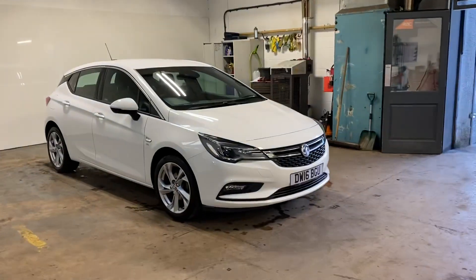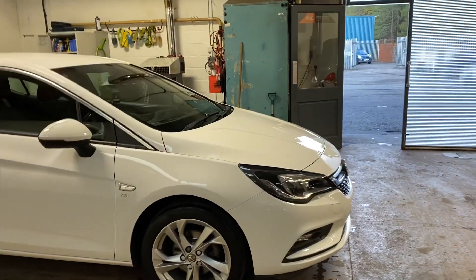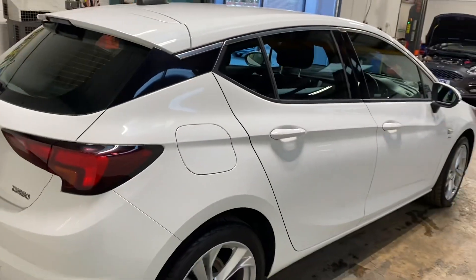Just going to do a walk-round video of this Vauxhall Astra 1.4 Turbo. Very, very nice car — the SRI version of it. So to my mind, that's the top specification.